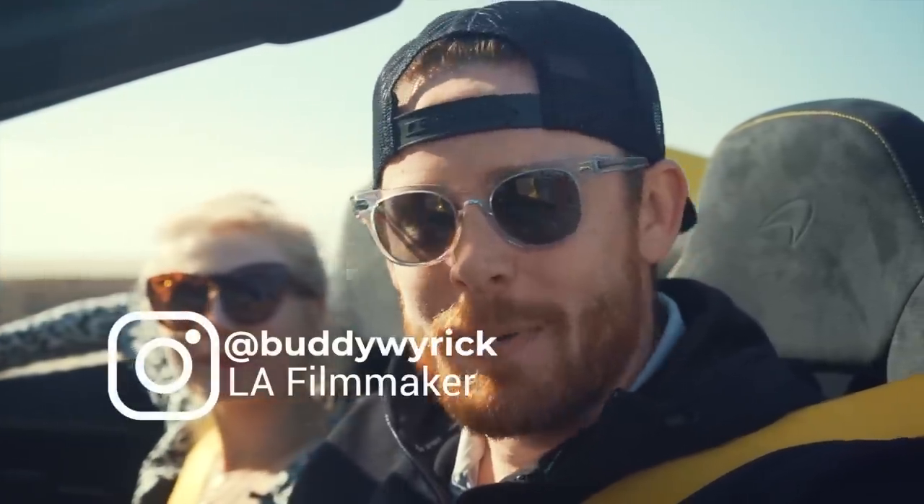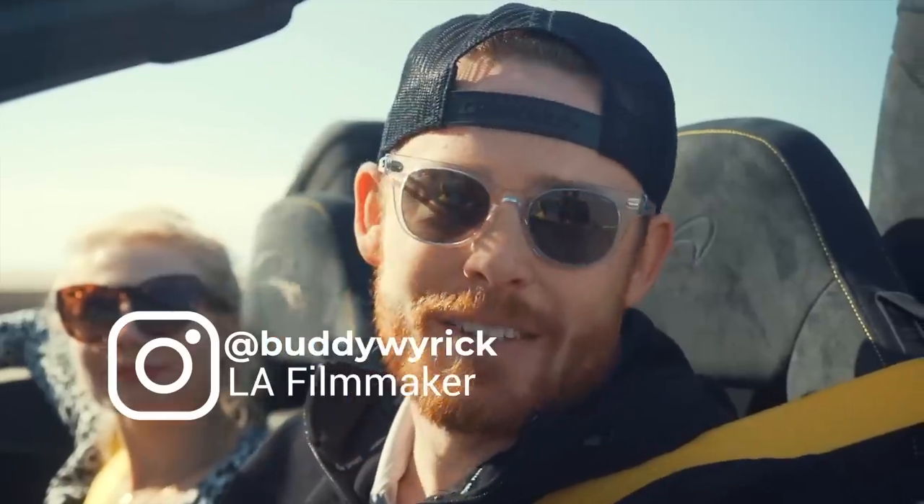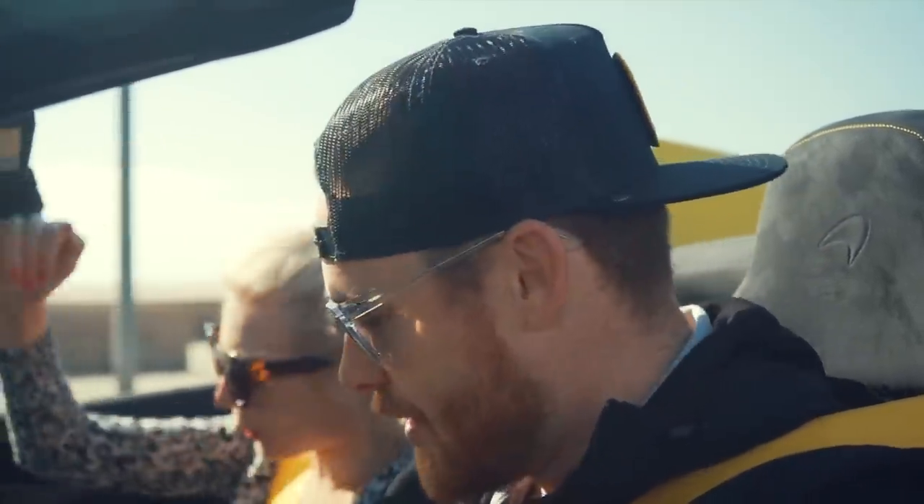What's up guys, I'm Buddy Wyrick, I'm a digital content creator and filmmaker. I specialize in automotive photography and videography. And today I wanted to bring Insta360TV out to help recreate some cinematic automotive shots using the Insta360 OneR. You ready? Let's do it.